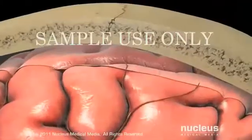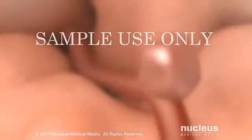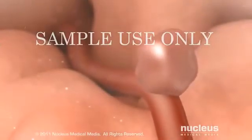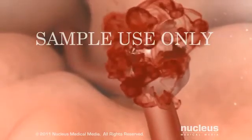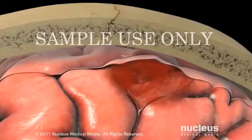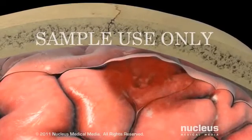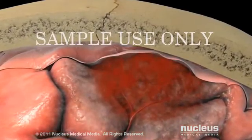A subarachnoid hemorrhagic stroke occurs when a weak spot in a blood vessel wall, called an aneurysm, bursts and leaks blood into the tight space between your brain and your skull. The high pressure bleeding results in serious damage to brain tissue.